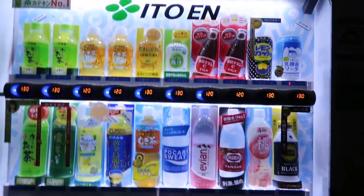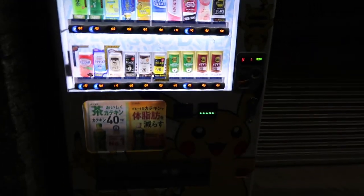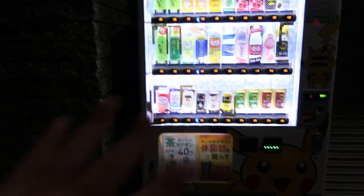There are actually no Pikachu or Pokémon items inside it — it's just designed with Pikachu. So that's four vending machines at about 150 meters out. Already four vending machines.